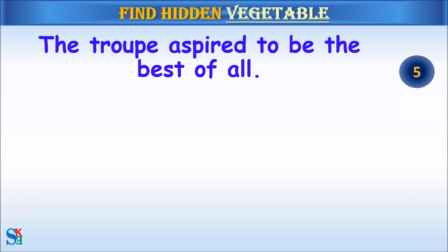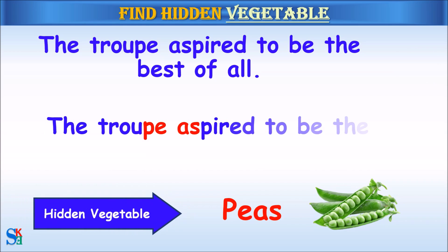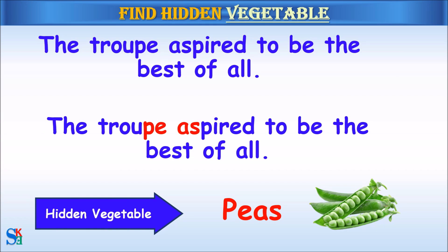The troop aspired to be the best of all. The hidden vegetable was peas.